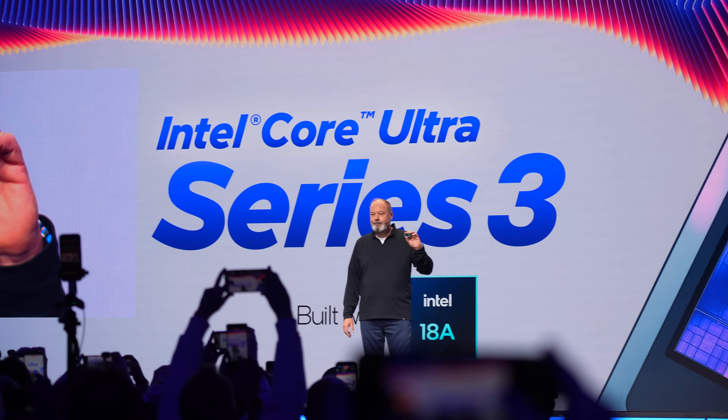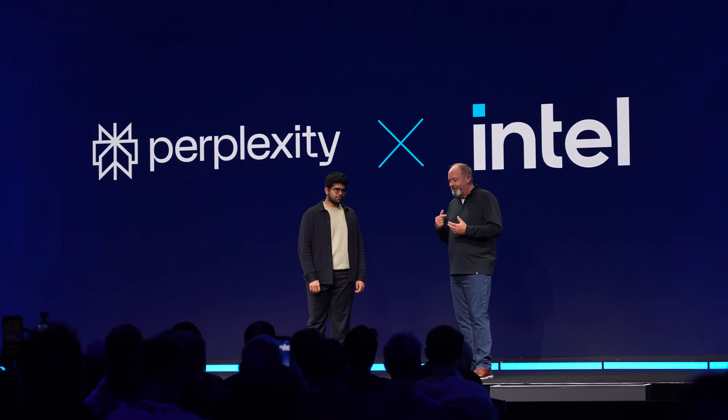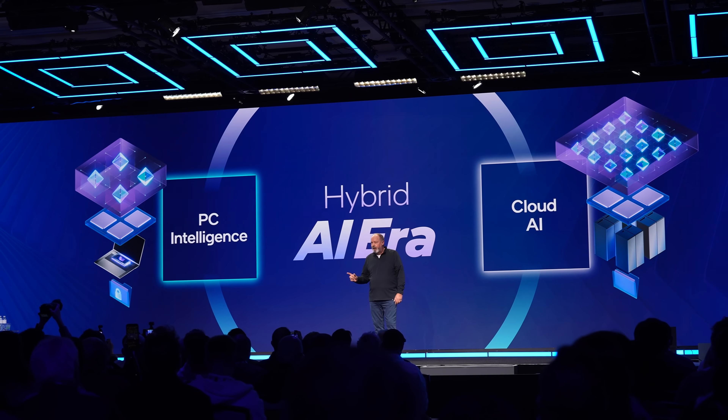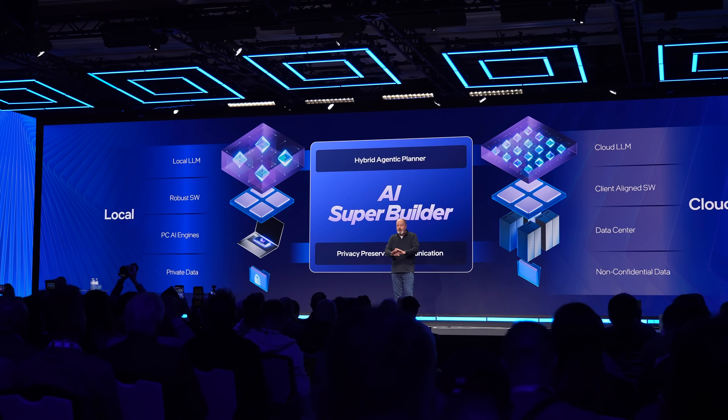Our time there started off with their keynote presentation, which yes, had plenty of AI in it. But one thing I've appreciated about Intel's approach to AI over the years is that they recognize how important it is to localize it to the user's computer and not just store everything in the cloud. They even had the CEO of Perplexity on stage to discuss the strategy of implementing hybrid AI infrastructure — utilizing cloud aspects, but also leveraging the ability of local computers to process a lot of it without having to phone home to another company's server.